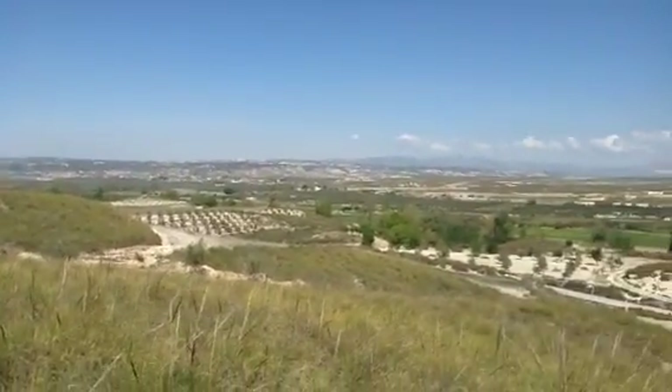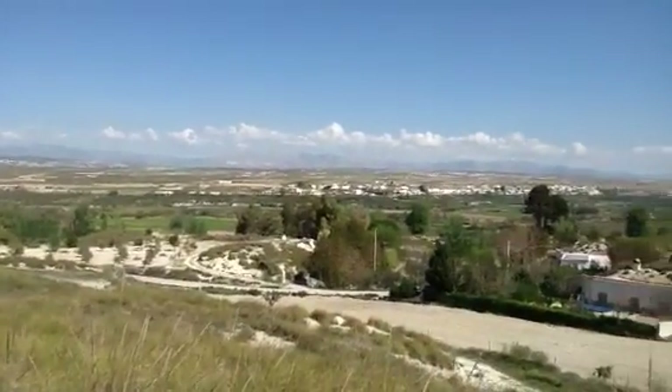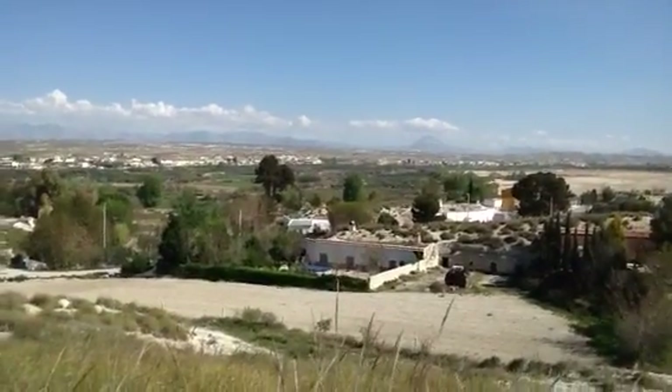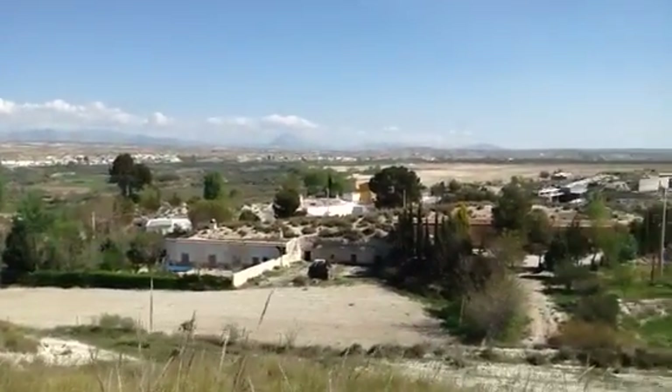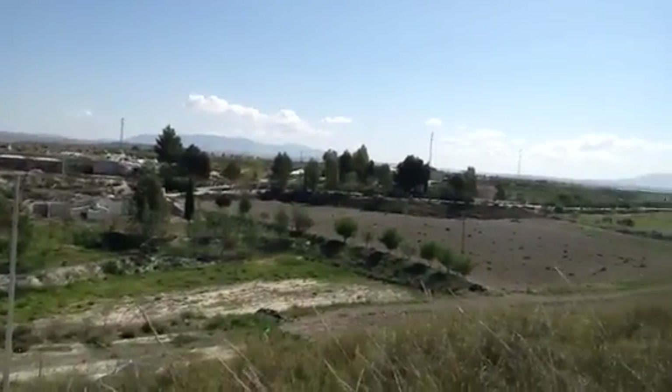We can actually see four provinces way up here. Can't mind them all but there's four — there's Granada, there's Murcia, there's Sierra Nevada and obviously Andalusia. Sierra Nevada is that over there.